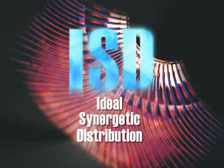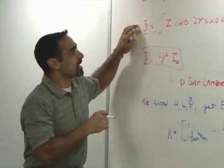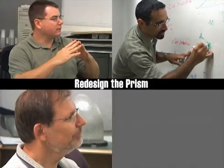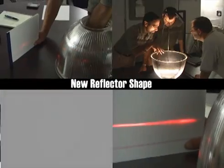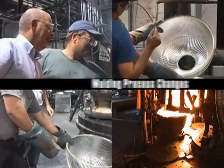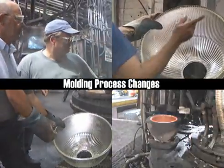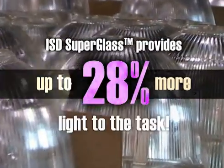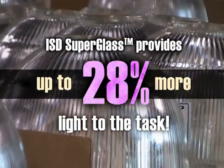ISD stands for Ideal Synergetic Distribution. We started with the high-level mathematics that drives the design of every single prism on the reflector. Our optical engineers then integrated the prismatic elements into the overall shape of the reflector itself in order to generate ideal distribution. After the new reflector was engineered, we conducted extensive experimentation with the glass molding process. After a substantial investment of time and resources, we were able to produce our two new ISD reflectors. The end result is a lighting reflector that provides up to 28% more light to the task than the next best alternative.